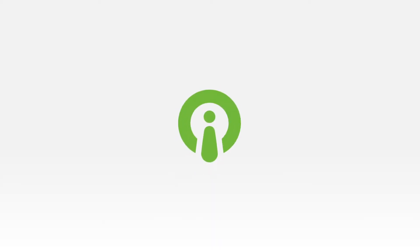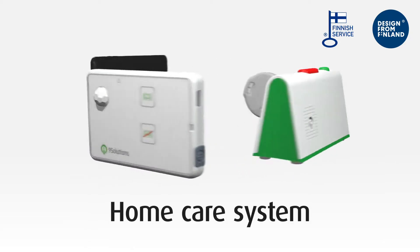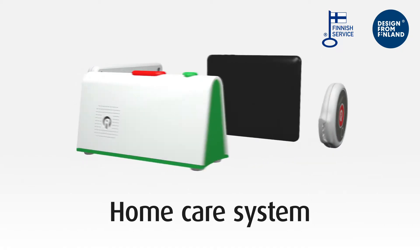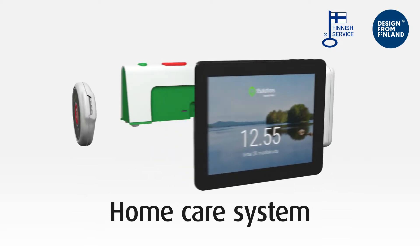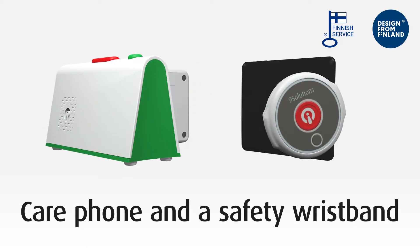Nine Solutions is a comprehensive safety and communication care system with a locating functionality for customers, family members and professionals. The products included in the Nine Solutions system are easy to order, install and use. Nine Solutions bring substantial cost savings to home care in comparison with conventional systems.